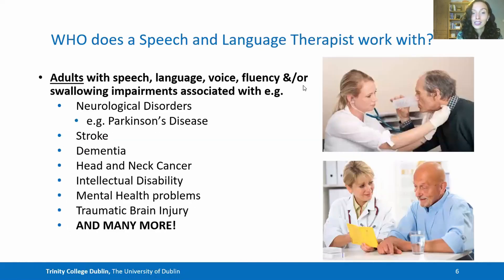We also work with adults with a range of communication and swallowing difficulties that may be associated with neurological disorders, stroke, dementia, head and neck cancer, intellectual disability, mental health disorders, traumatic brain injury and many more conditions.